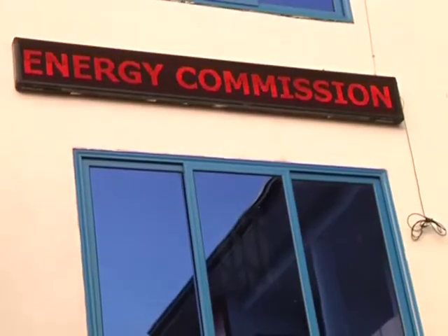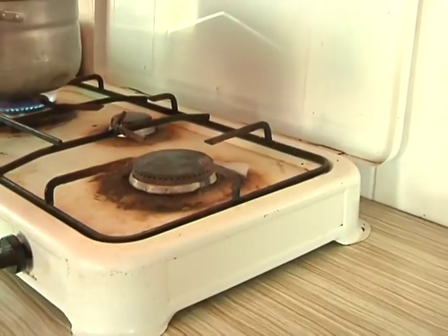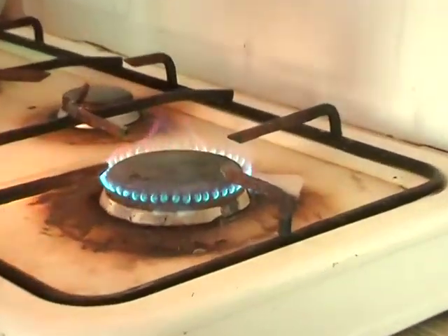The Ghana Energy Commission has been promoting the use of this technology in the country. Under its energy research and development program, it is supporting Safisana Foundation Ghana to generate electricity from biogas. The project has established a toilet facility for the community where people come in to use the facility, the waste generated is used to produce biogas, and that biogas is then used to generate electricity. Experts believe the adoption of biogas technology will help meet Ghana's energy needs and solve the waste management problems in our cities.